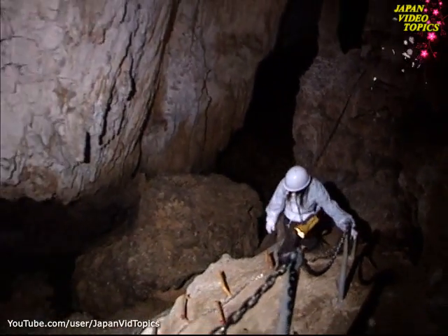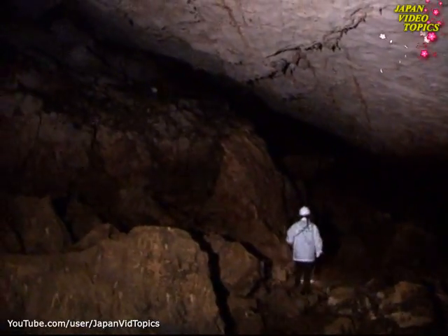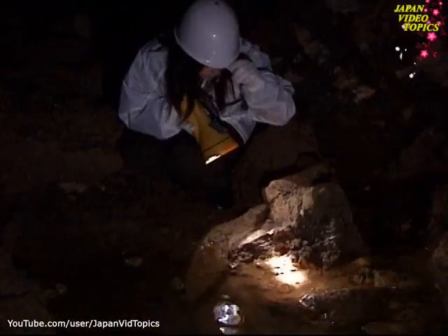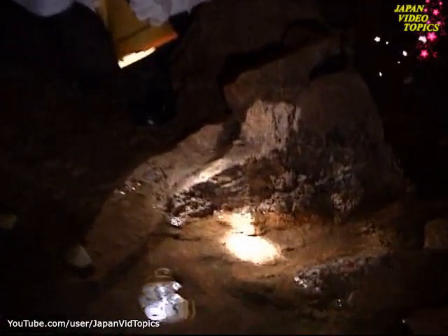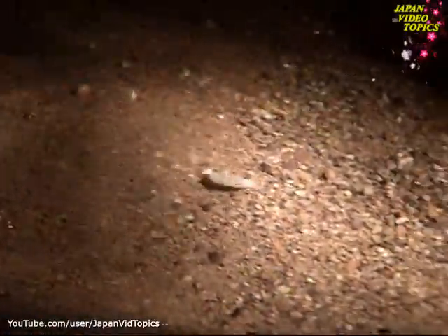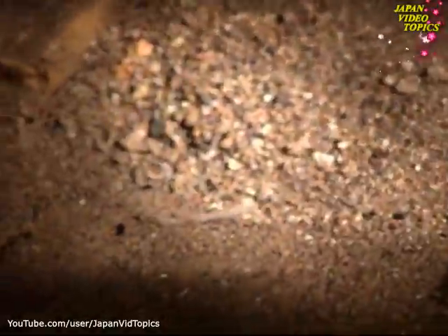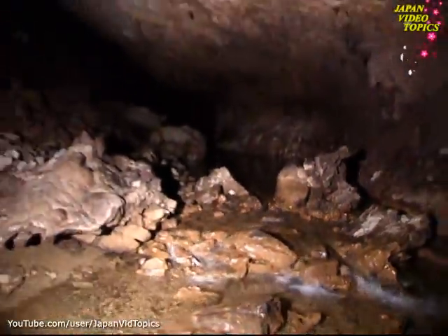Our guide leads us away from the main course. She's found a three-millimeter-long shrimp. Evolving in the darkness, it has lost its eyes and become pure white. Among the caves, other living fossils are several ancient insect species.